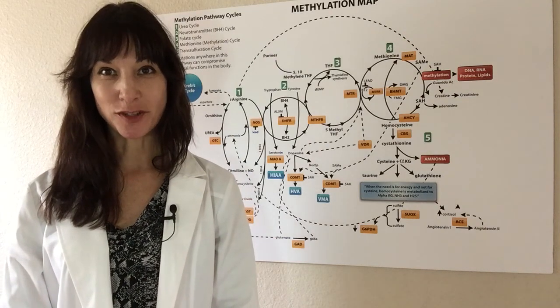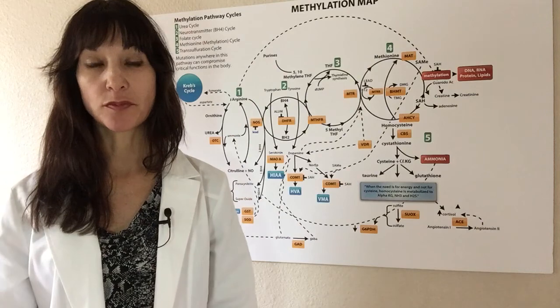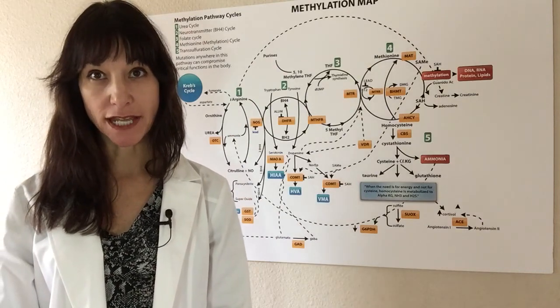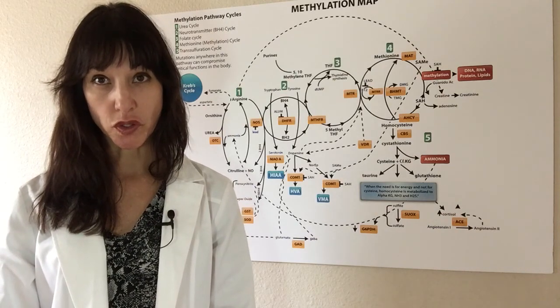Hello, I'm Dr. Jane Hendricks. I'm a naturopathic physician and you might have seen my post on Facebook where I mentioned the 23andMe lab test and I was talking about a raw data file that exists in those results.